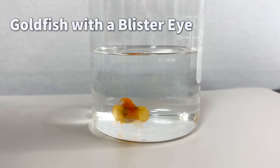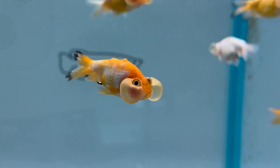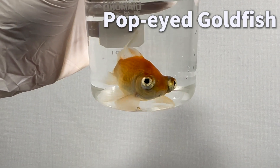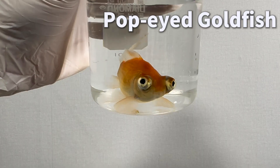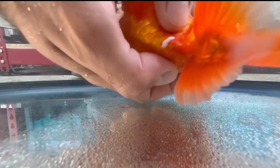Here we have a very distinctive goldfish. Notice the large blister just below its eye, looking almost like a chubby cheek. Then there are goldfish whose eyes pop out like telescopes, and some that even resemble pandas. How do these unique types of goldfish come about?